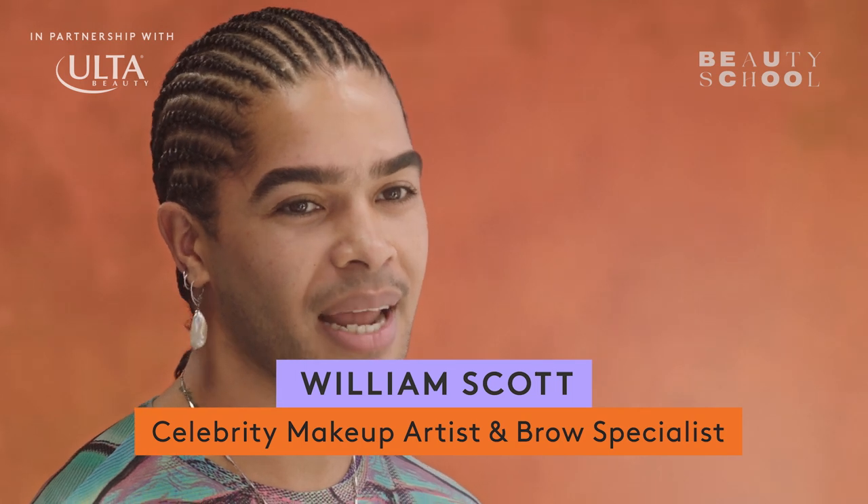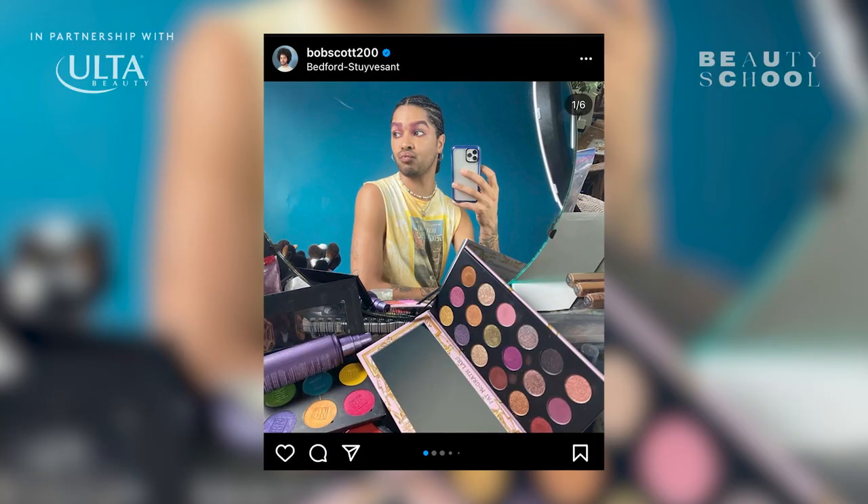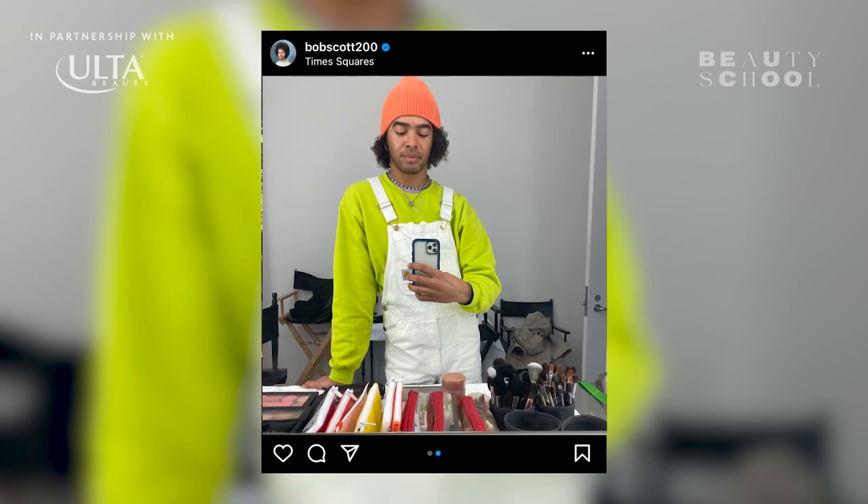I'm William Scott and I'm a makeup artist, here today to show you a uniliner look. I was a teenager when I discovered what would become the giant industry of YouTube tutorials and makeup. I didn't know that I could make it a career or that I could use it for myself.